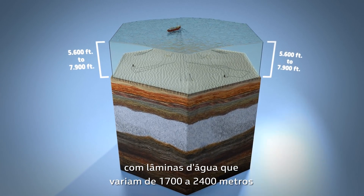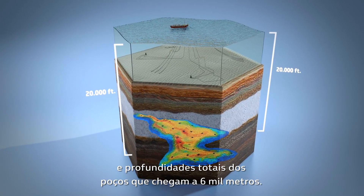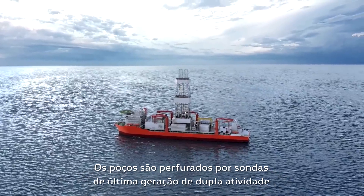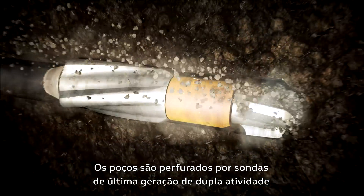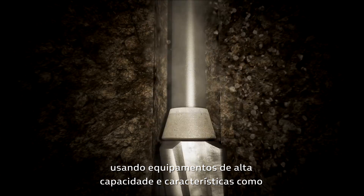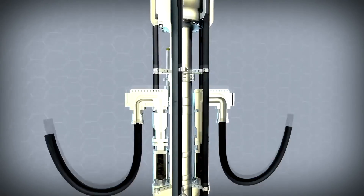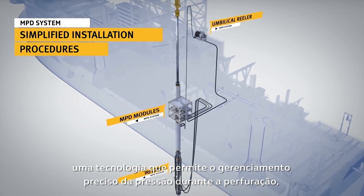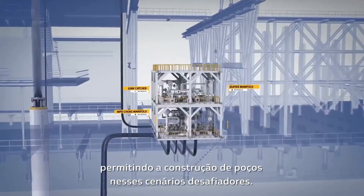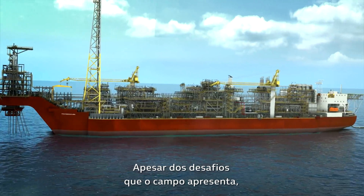Water depths range from 5,600 feet to 7,900 feet, with total well depths of up to 20,000 feet. The wells are drilled by new-generation rigs using high-capacity equipment and features such as the Managed Pressure Drilling (MPD) system — a technology that allows accurate pressure management during drilling, enabling well construction in these challenging scenarios.